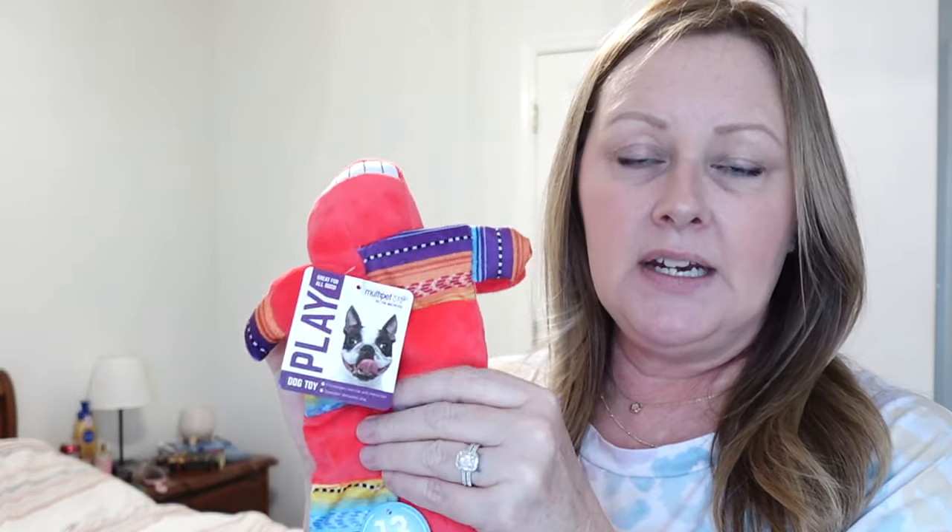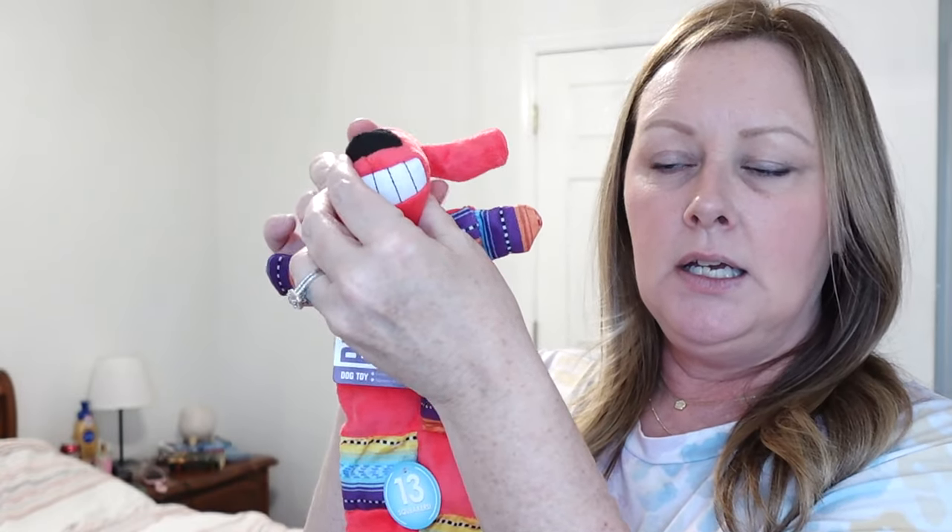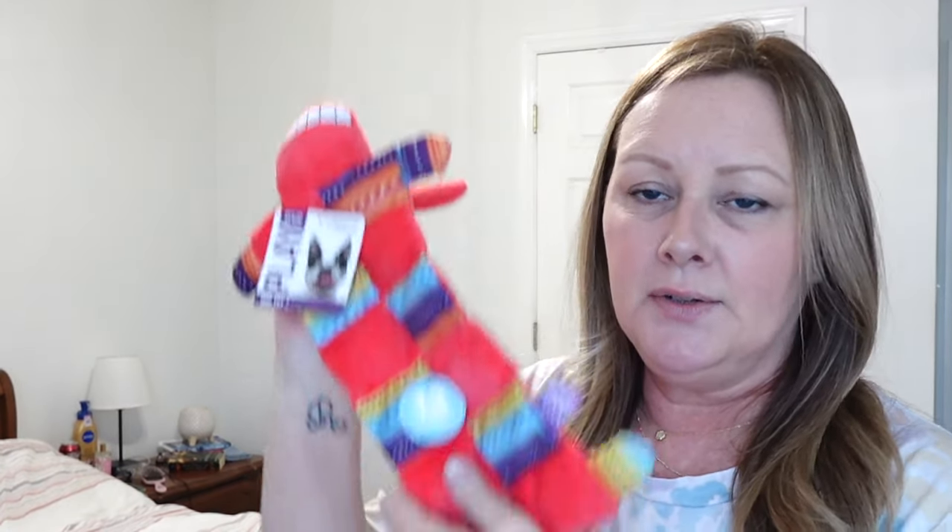Bodie — my dog — just went and got groomed last week and already got three or four toys so I didn't go overboard for him. I did find him a new girlfriend though. He got some stacked Milk-Bone treats and a toy full of little squeakers that he loves. He will literally tear every single squeaker out and then want me to throw the soggy head, but it makes him happy.